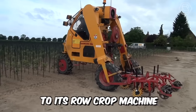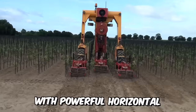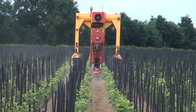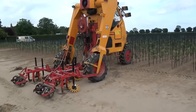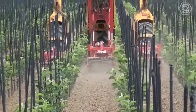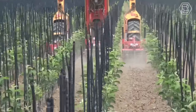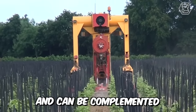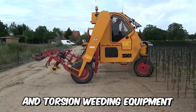Damcon has introduced the world to its row crop machine with powerful horizontal cultivators. The manufacturer builds and sells innovative, quality gardening machines, and they do it with passion and drive. The machine is available with different working widths and can be complemented with finger and torsion weeding equipment.